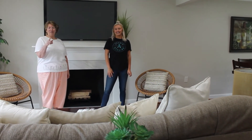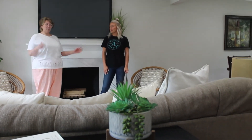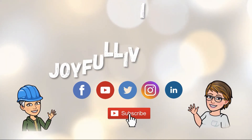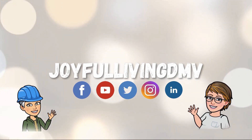We'll be back with another room shortly. Thank you for watching. We ask that you subscribe to our YouTube channel, Joyful Living DMV, to automatically see our latest videos.